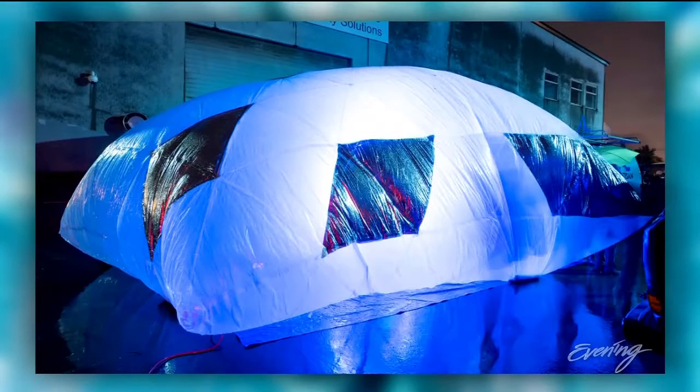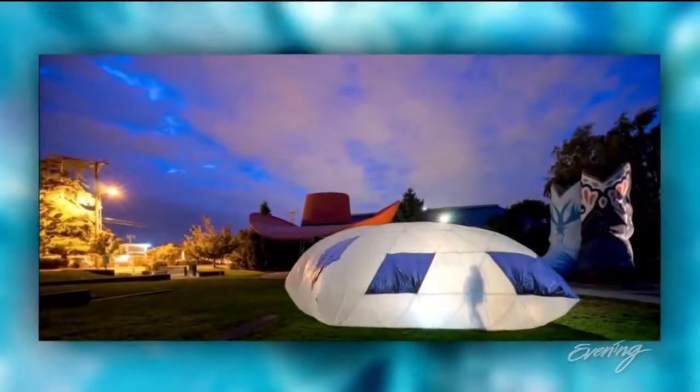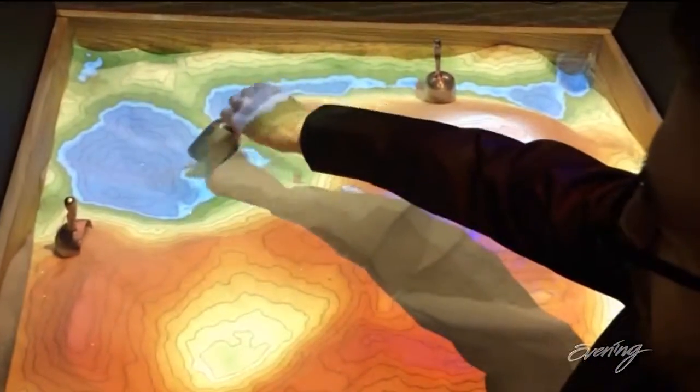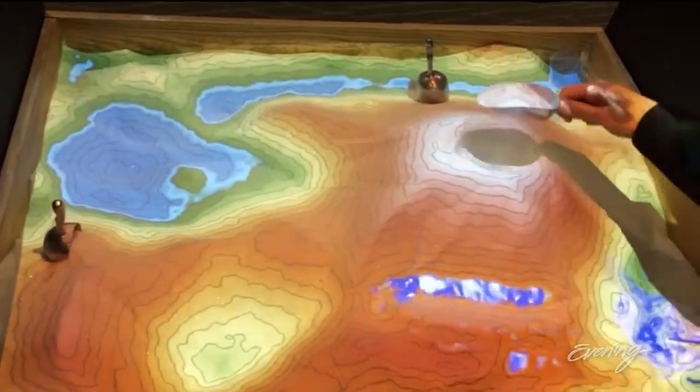The refractor fits in a suitcase but inflates to make a big impression. The AR, or augmented reality sandbox, allows users to reshape a landscape. And when you kind of rework the sand, it repaints topographic lines on it. It's mesmerizing — you spend an hour there kind of digging in the dirt.